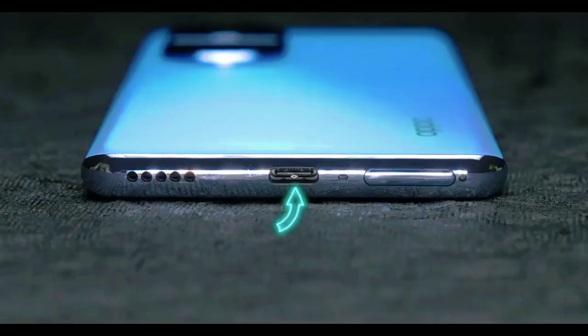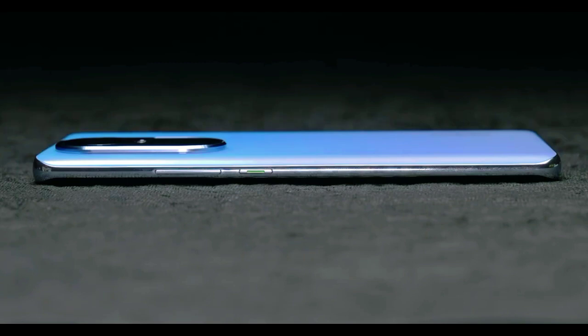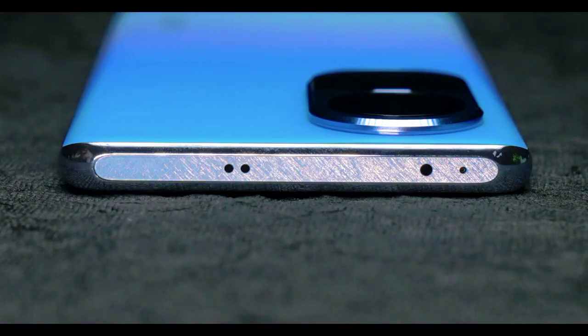It's really nice. At the bottom you have the speaker grill, USB Type-C, microphone, and SIM card tray. On the right hand side, volume rocker and power on/off button. On the left hand side, speaker grill and noise cancelling microphone. An IR blaster also comes for additional functionality.